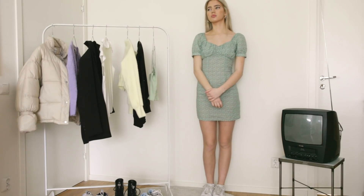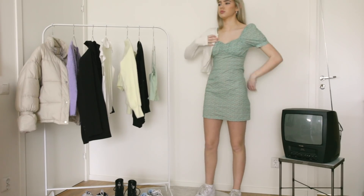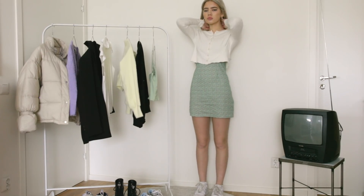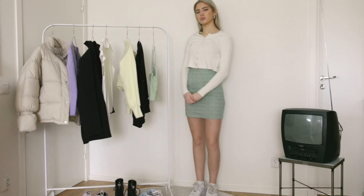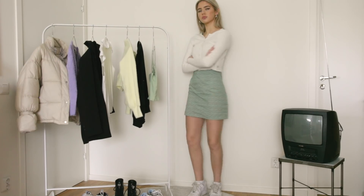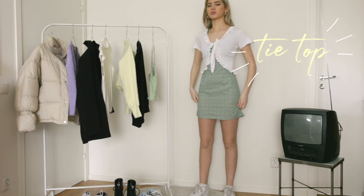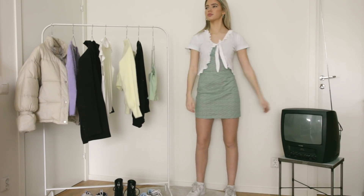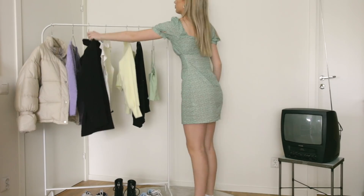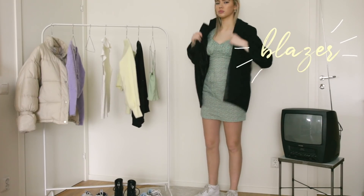The last item I'm going to style is dresses. First I'm putting on this white cardigan over the dress, and it makes it kind of look like a skirt. Now I'm putting on this white tie top over the dress — I really like this look. And the last way to style the dress is just by putting on a blazer over it.